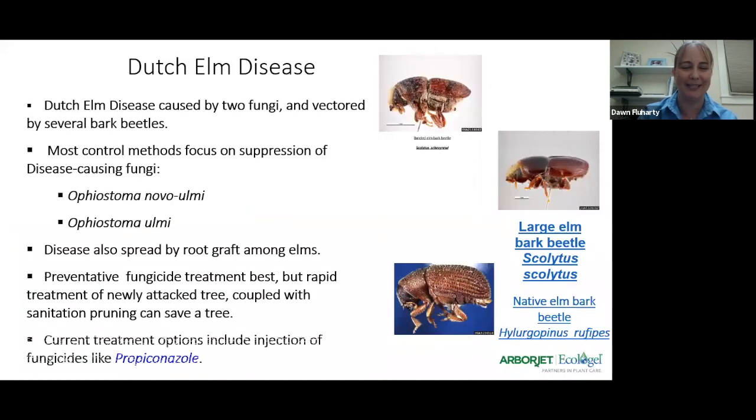Dutch elm disease — an oldie but a goodie. It swept through the U.S. back in the 80s and 90s, then went quiet. Now we're starting to see a resurgence. We've seen it in the Seattle area, Portland, Sacramento, San Jose, and it's made all the way down to San Diego. So it's kind of made its way down the west again.